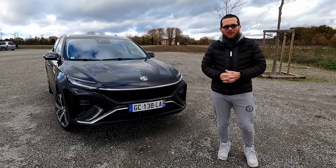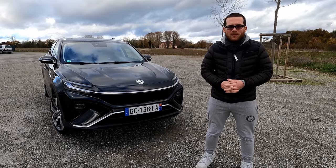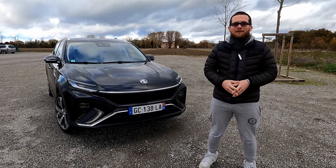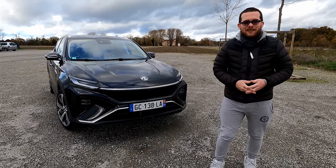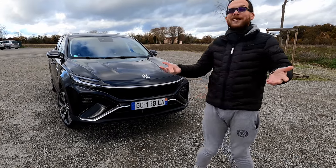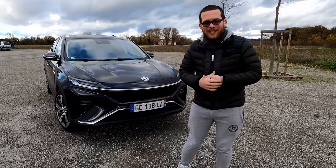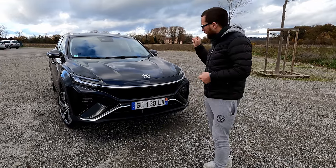Bonjour et bienvenue sur Camille et Cédric en VE. Nous sommes heureux de vous retrouver aujourd'hui pour cette nouvelle vidéo où nous avons la chance de tester la nouvelle MG Marvel Air. Excusez le bruit de vent, nous sommes en plein air à Toulouse par temps nuageux. Je vais essayer de le réduire au montage. J'ai la chance de vous présenter cette voiture.